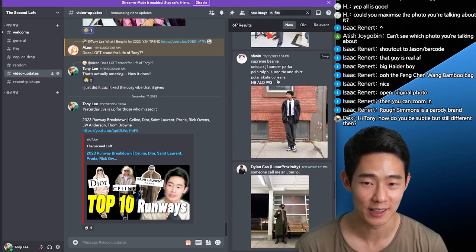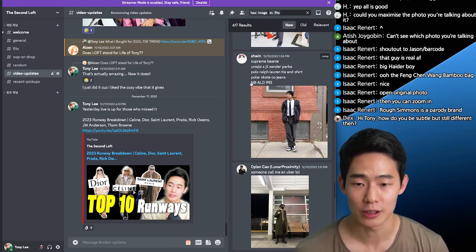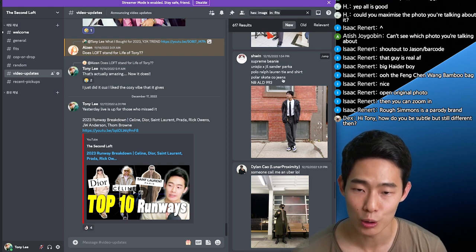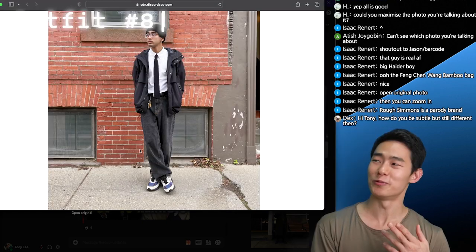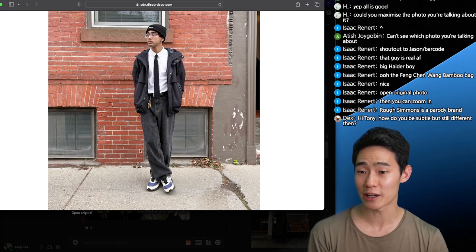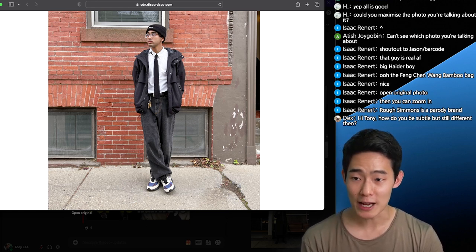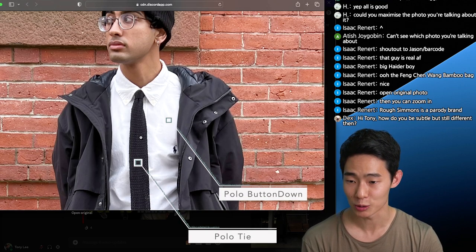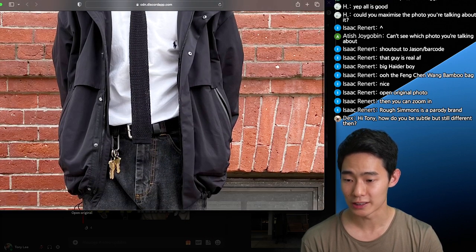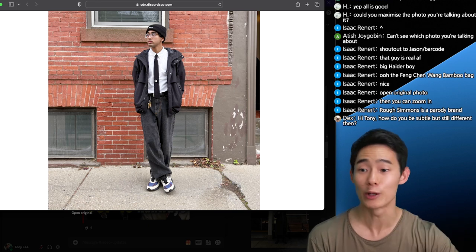This was one of the outfits that I love. Supreme beanie, Uniqlo Jil Sander parka, polo tie and shirt, Polar Skate Co jeans, and then ALD 993. This is a really nice example of a hybrid outfit because he's matching a button-down polo shirt with a polo tie, but it's also got some detail. The parka is really nice — it's got the techwear vibe — and the key chain is kind of like the accent. He's got a lot of nice accents that go really well with the outfit.